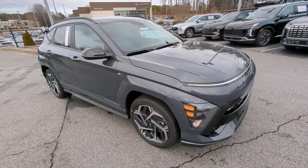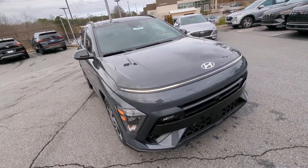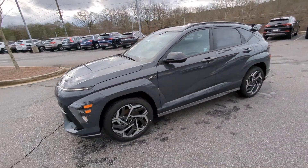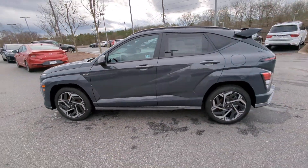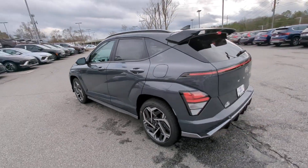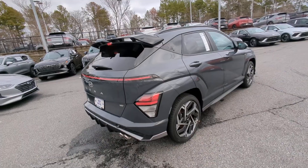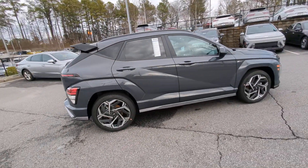Get into the 2024 Hyundai Kona. Take a closer look at the sophisticated and versatile Kona. This fun-loving subcompact crossover delivers distinctive style, a comfortable cabin, touchscreen infotainment, advanced safety features, and a spirited, agile driving experience.